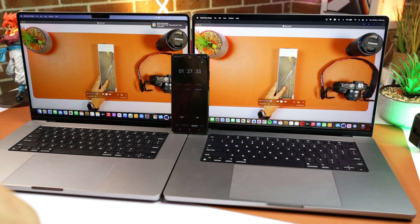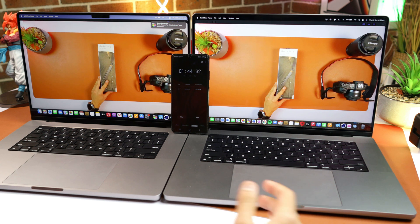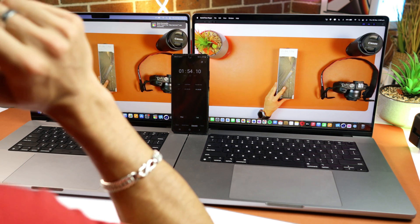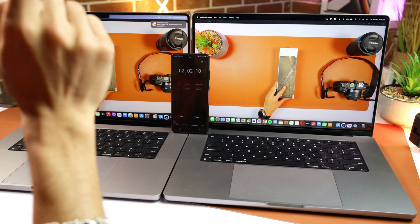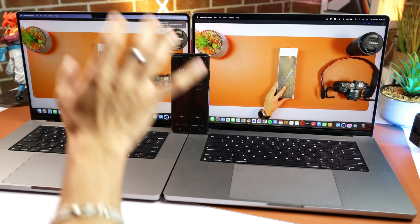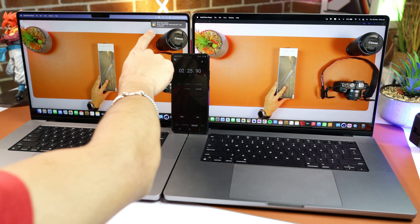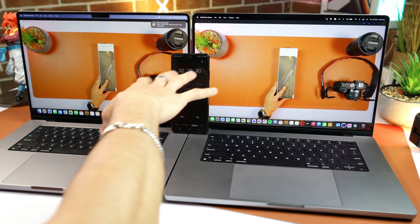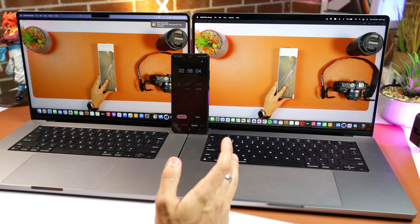The export took around 1 minute 25 seconds, with the 24-core version being just 1 second slower — pretty similar for a 5-minute clip. But the battery results are the real surprise: after all those tests — 3D rendering, Cinebench, and the Final Cut Pro export — the 24-core version is down to 87% while the 32-core version is at 98%. The 24-core lost 13% battery while the 32-core only drained 2%.